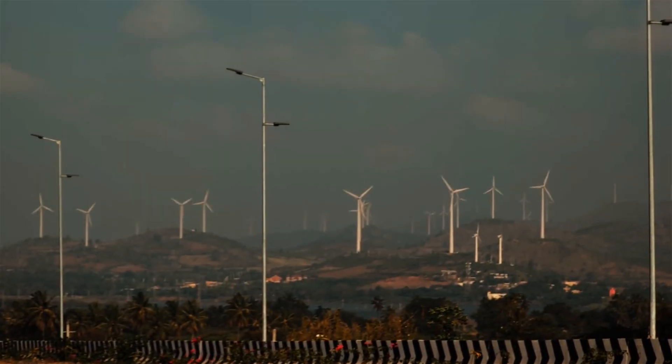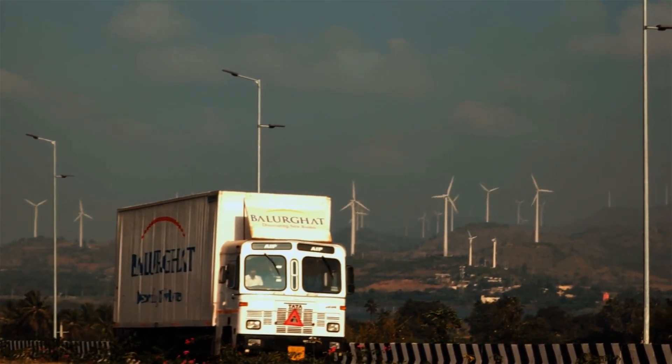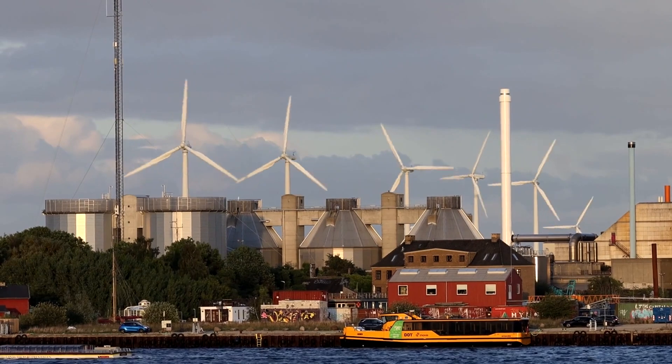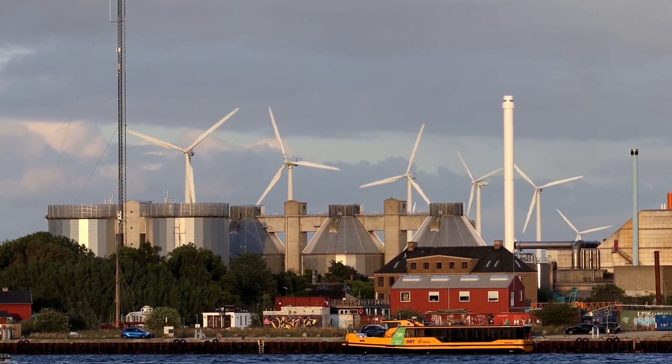However, the challenge remains when it comes to integrating wind turbines into densely populated urban areas. Conventional wind turbines, known for their bulkiness, don't easily fit into the cityscape.